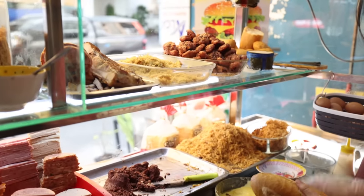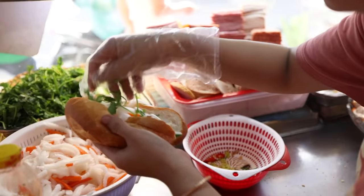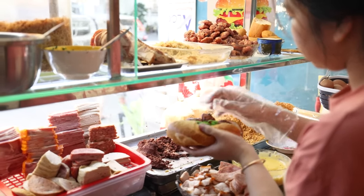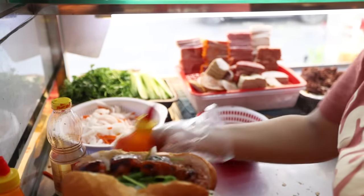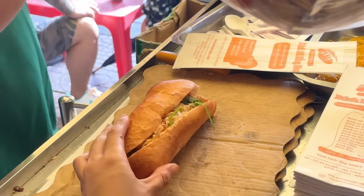Next up she's assembling the barbecue pork bánh mì. It's got the same veggies and spreads as the first one, but instead of the ham, this one has juicy barbecue pork meatballs topped with a chili sauce. The bánh mìs are lightly toasted to heat everything up. Are you ready for the ASMR crunch? Bon appétit!